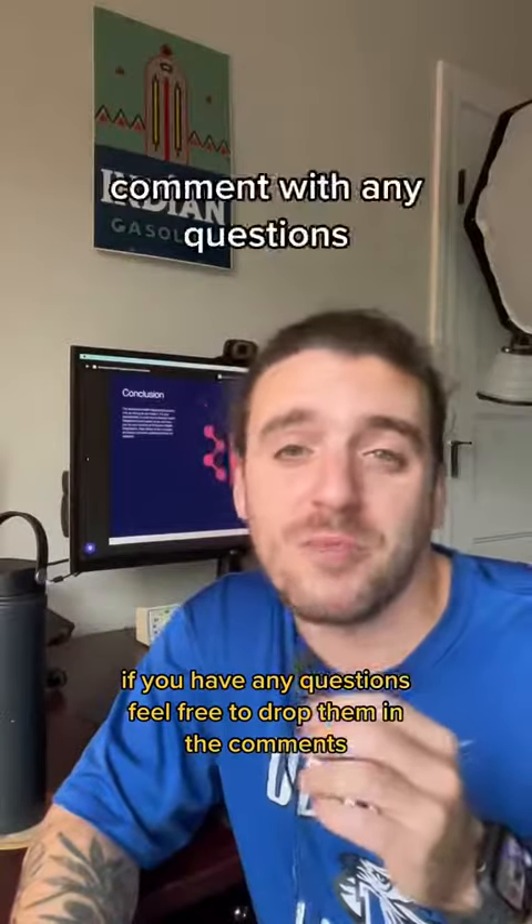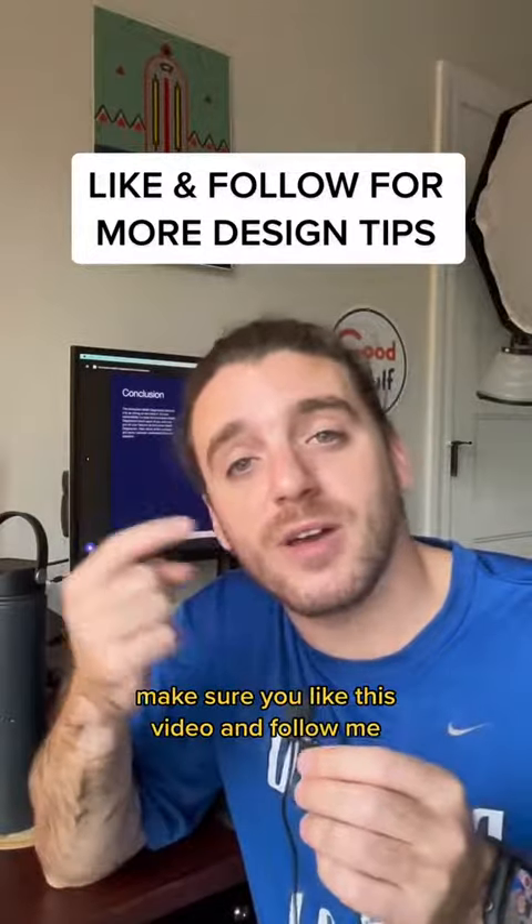If you have any questions, feel free to drop them in the comments. And if you want more tips on design, make sure you like this video and follow me.